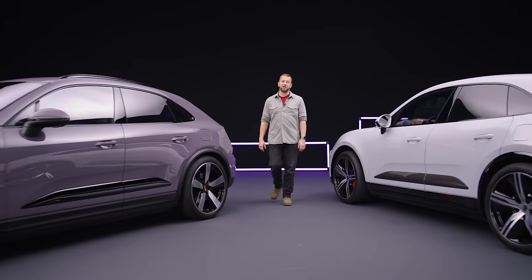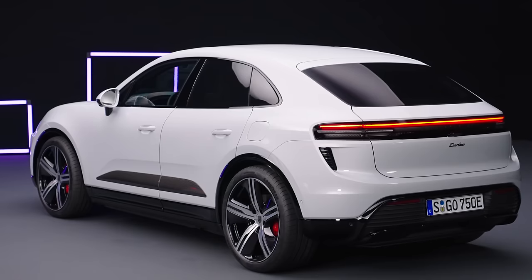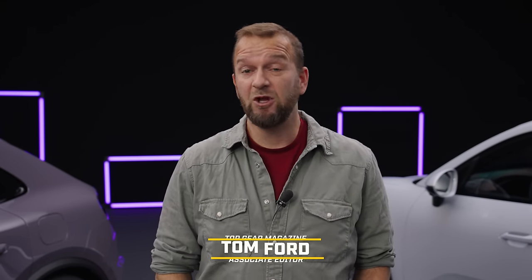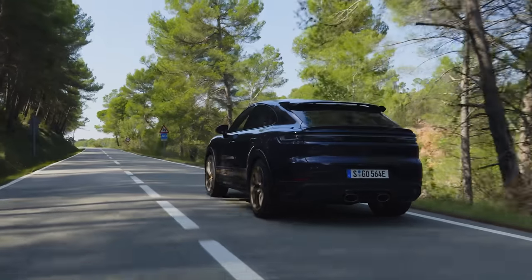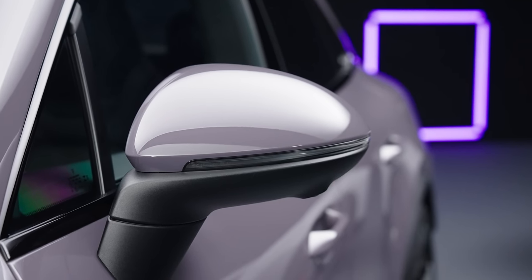The Porsche Macan has gone all electric and it looks like this. This is big news. Porsche might describe itself as a sports car company, but if you look at the sales figures, it's really an SUV company with a wicked line in sports cars. It's all very well making a high-end electric car like the Taycan for early adopters, but the Cayenne and Macan are by far Porsche's biggest sellers. Going EV only early is a risk. This electric Macan needs to be good.